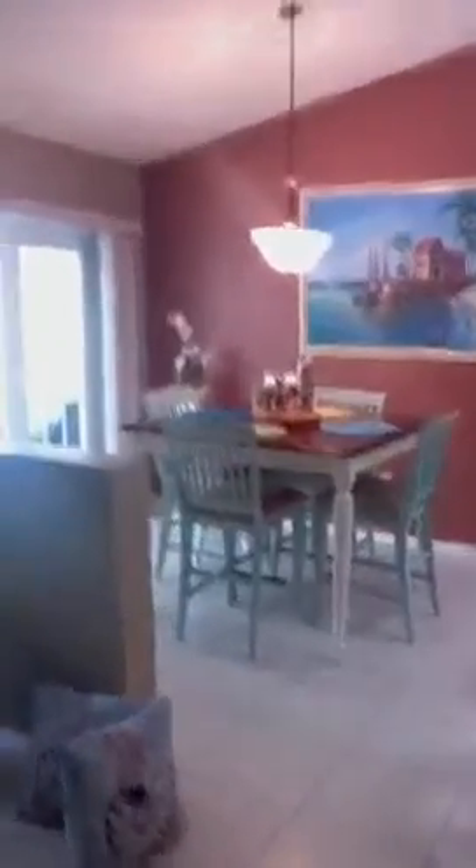We're on video two of three. This is the inside living area with the vaulted ceilings. Master bedroom is to the left, and this is your eating kitchen, open to the main kitchen with a breakfast bar. It's got a small little island.